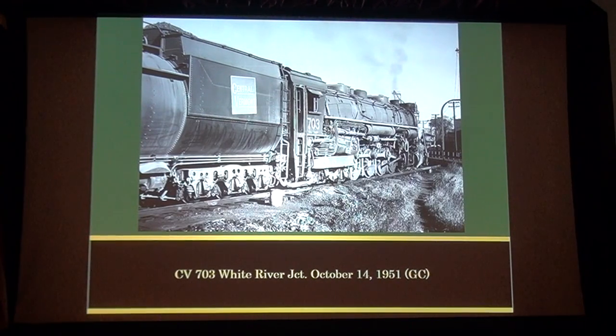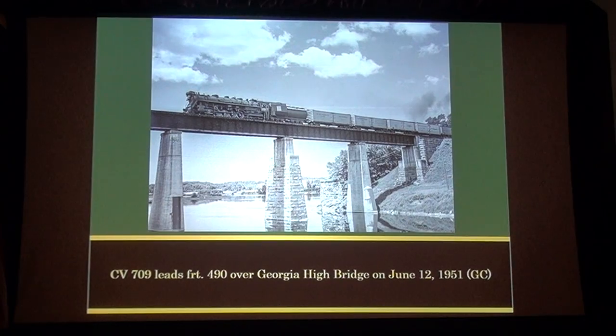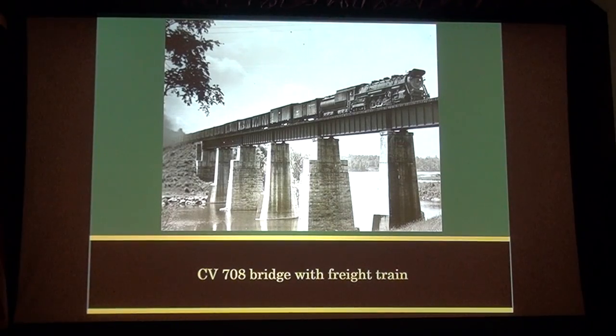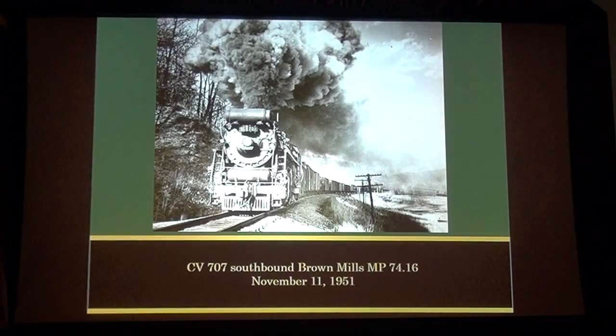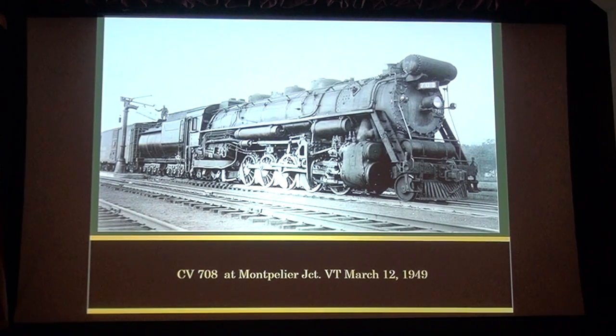CV 703 at White River Junction, October 14th, 1951. CV 707 at St. Albans on May 29th, 1955. CV 709 leads Freight 490 over Georgia High Bridge on June 12th, 1951 — really nice. CV 709 brings Freight 430 to Brattleboro, Vermont, June of 1952. CV 708 on the bridge with a freight train. CV 707 South at mile point 74.16, November 11th, 1951. CV 700 in Brattleboro, November 1951. CV 708 at Montpelier Junction, March 12th, 1949, taking on water.